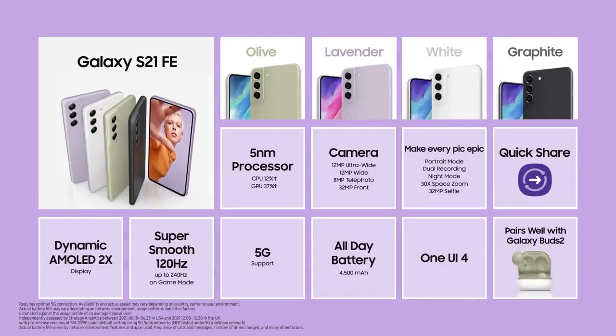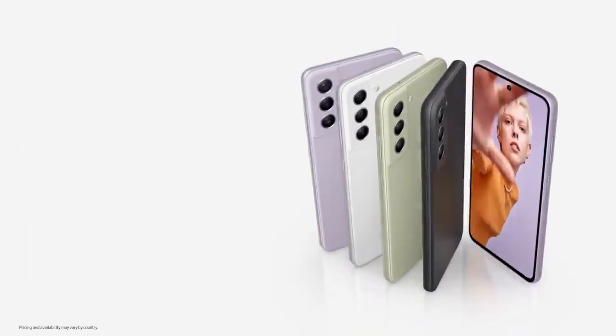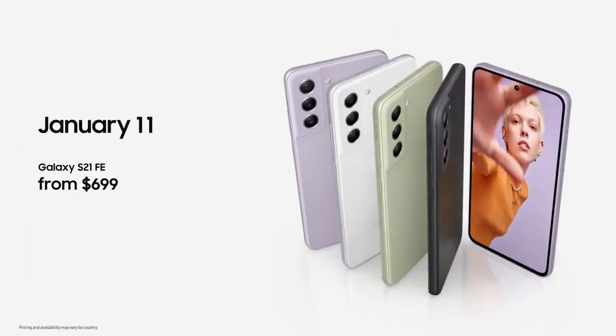From an all-new design, to its epic camera experience, to an amazing display with powerful performance, hyperfast 5G, and a battery that lasts all day — the Galaxy S21 FE is epic in every way. The Galaxy S21 FE will be available soon in select countries. We're so excited about this new addition to the Galaxy S21 series. With these amazing capabilities, we know you're going to love this phone. We're constantly innovating and always expanding the Galaxy ecosystem with experiences tailored for you, and we can't wait to see how you make these experiences your own — and more epic than ever.